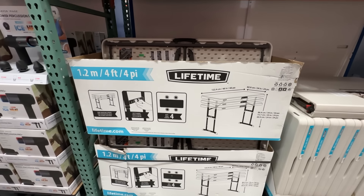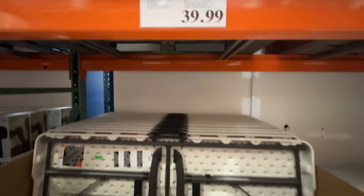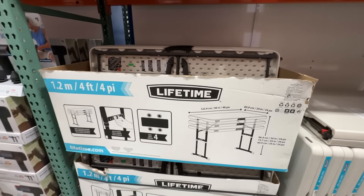Their mattresses are toxin-free. And listen, this is no joke — we have eight of them. Between our two RVs and our home, we have eight mattresses. This is how much we believe in this company. Brooklyn Bedding offers RV Miles viewers 25% off with the code RVMiles at RVMattress.com/RVMiles. We'll put that link and the code in the description for when you need it.